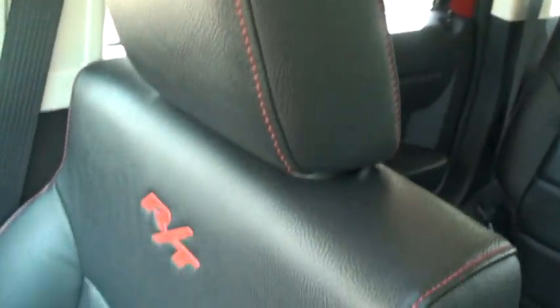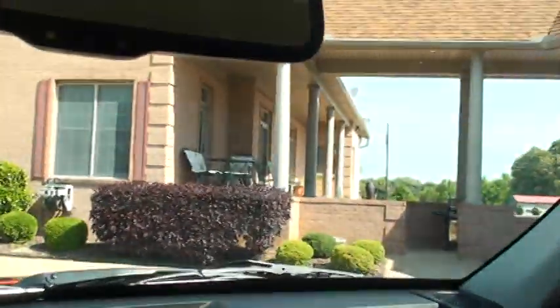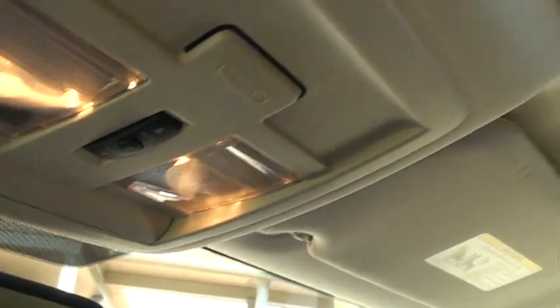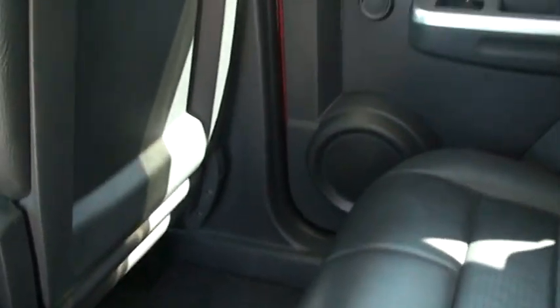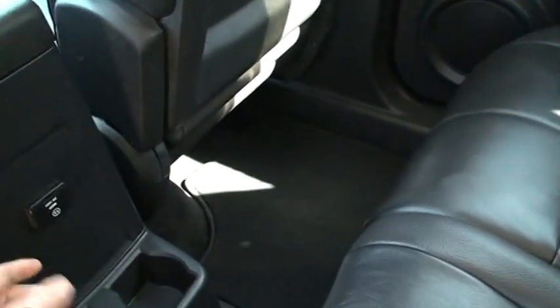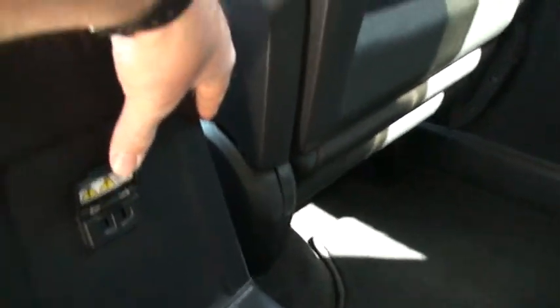The passenger seat is in very good condition too — no sign of wear, nice and clean. You've got the automatic dimming mirror and a power sunroof. The rear seats are very roomy and they fold down two ways to give you extra cargo space. There's plenty of leg room — you can fit a full-grown adult back here comfortably. There's also a 110-volt outlet back there, which is pretty cool.